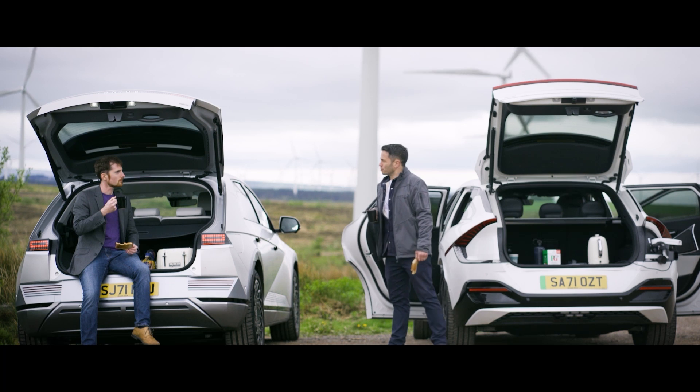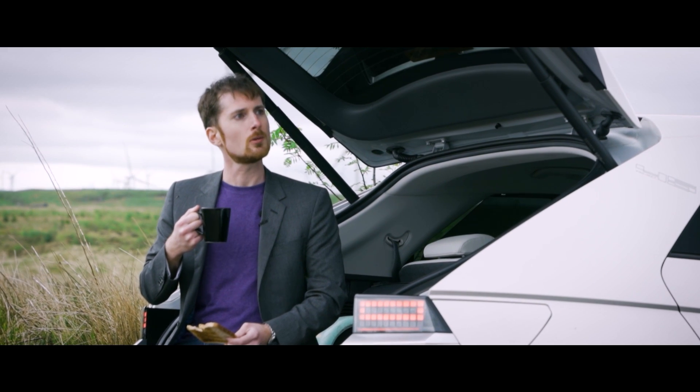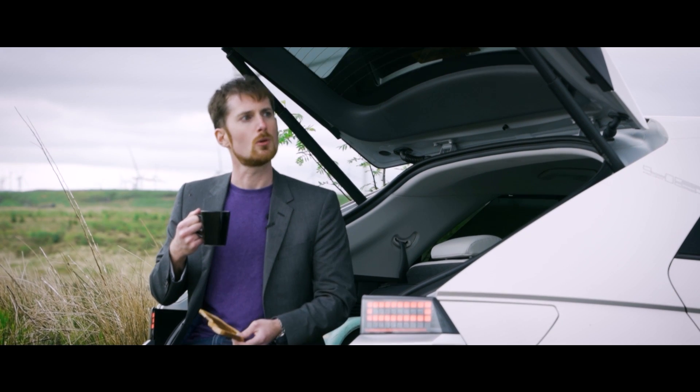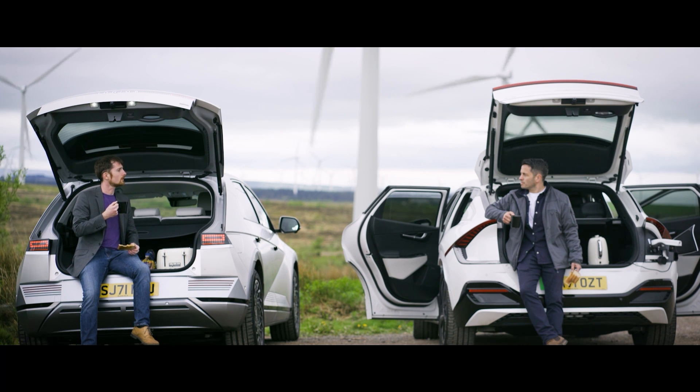This model comes with solar panels on the roof of the car, so you can even charge whilst you drive. If those panels can help keep the auxiliary systems — your headlights, your windscreen wipers and so on — topped up as you're driving along, then that's definitely admirable.